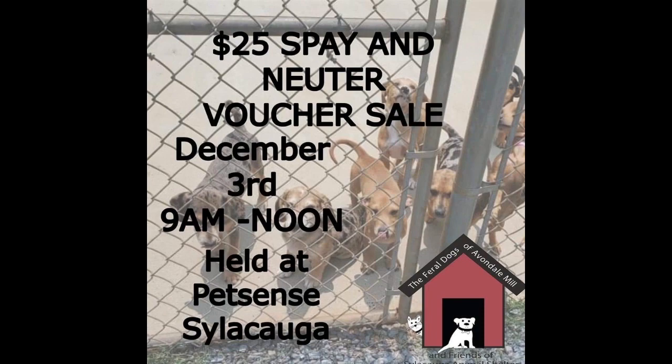We also have our $25 spay and neuter voucher sale coming up on December 3rd. It's going to be 9 a.m. to noon and held at PetSense. The Feral Dogs of Avondale Mill raise money throughout the year to provide these spay and neuter vouchers, so there are a limited number available. Head out to PetSense Saturday morning on the 3rd and get your voucher, because hopefully as a community we can start spaying and neutering our dogs and cats so that we don't have these problems. The Feral Dogs of Avondale Mill are certainly here to help with that.